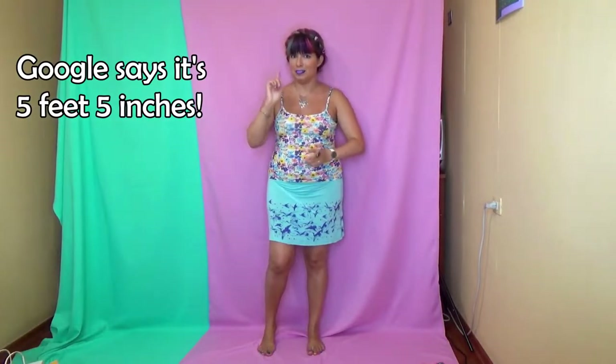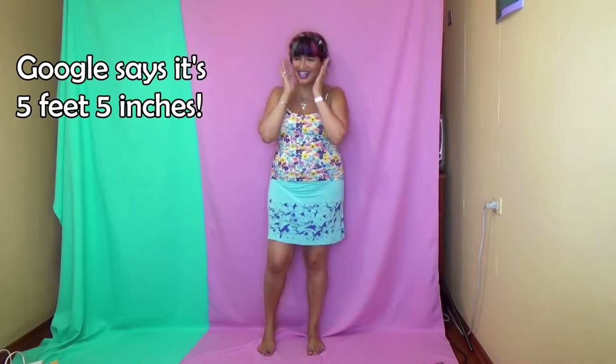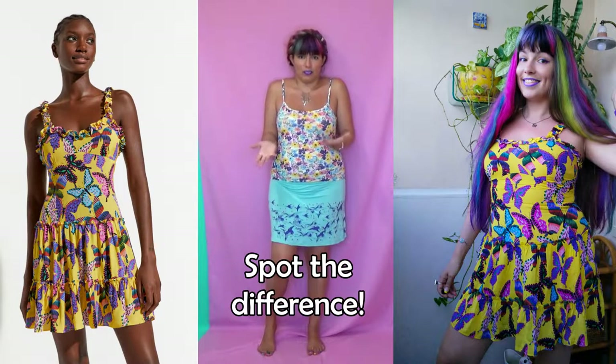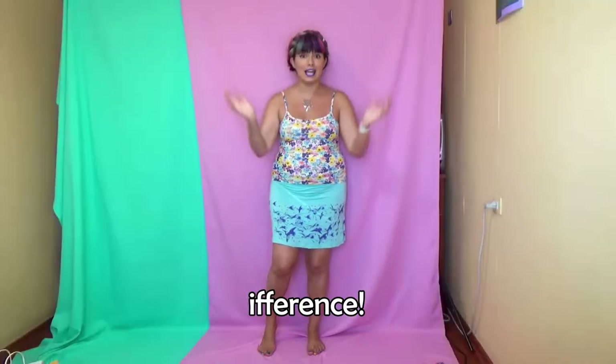Also I'm fairly short — I'm 1 meter and 65 centimeters. I have no idea how much this is in feet and inches, I'm sorry, I will Google it and put it on the screen. And that's also a big difference, because the models are usually tall, like 1 meter 75 centimeters or at least 172. Some things just look very differently because of that, so let's dive right into the haul.